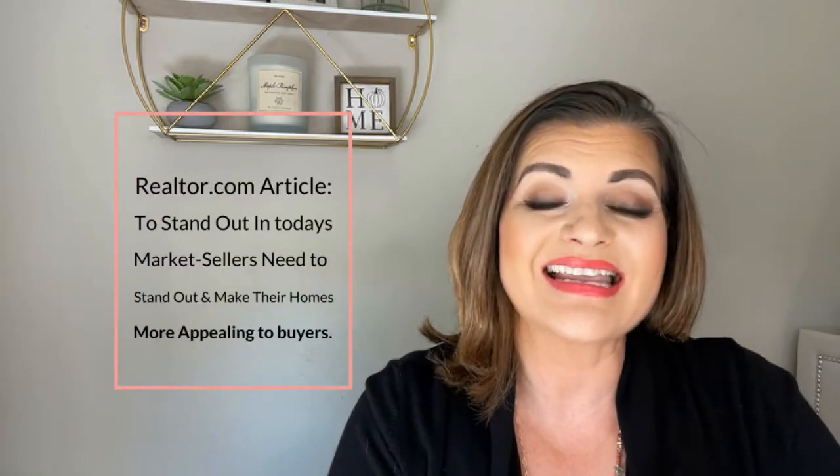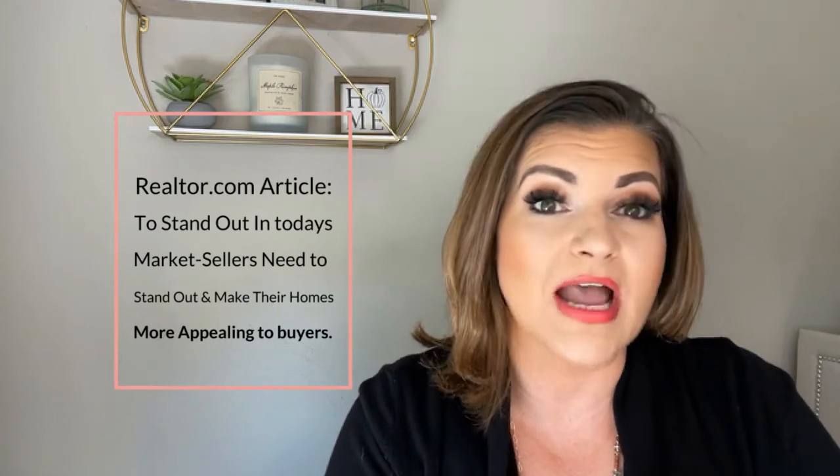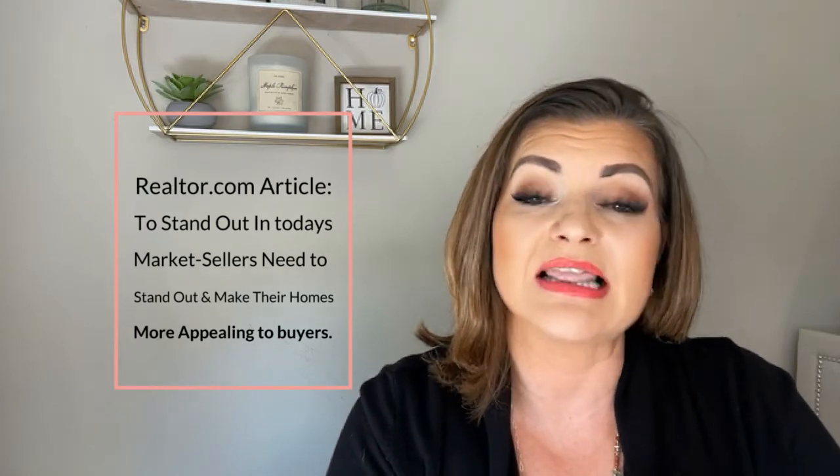In today's market, increased inventory has given buyers many more options than in previous years. So this means as a homeowner, you may not be able to ignore some updates or repairs that may not have been necessary or that could have been overlooked in previous months. In a recent article from realtor.com, to stand out in today's market, sellers need to make sure their homes are attractive to buyers, which usually means some selective updates.